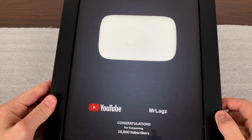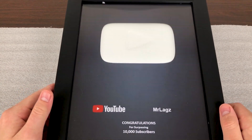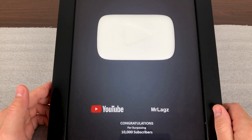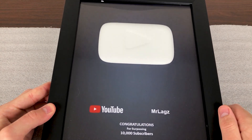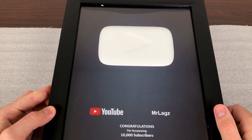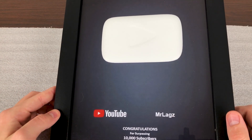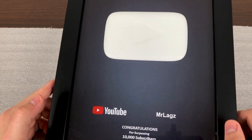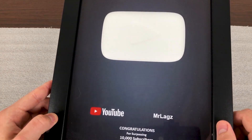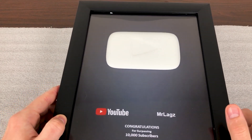One thing that bothers me about this is that it's not the current YouTube subscriber award style — the new ones look completely redesigned. This is more of the old-fashioned style they used to hand out. So if and when I do reach 100,000 or one million, what I receive won't look anything like this, but that's fine — it's still really cool to me.